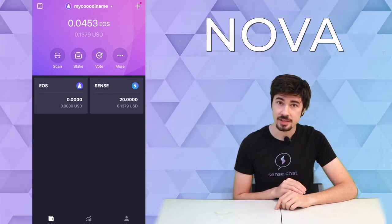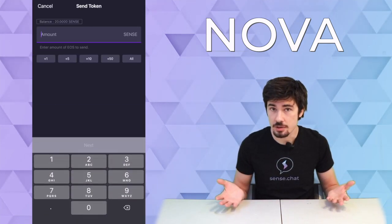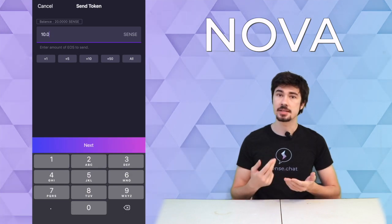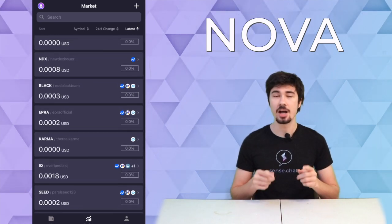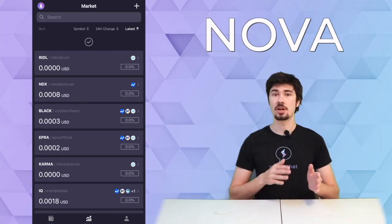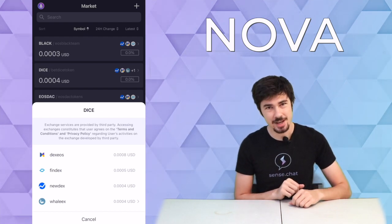Nova is an app-based wallet that lives between multiple blockchains, opening up even more cryptos for you to use. On top of that, they do have a lot of support for EOS like staking and voting, and a very detailed market section that shows the price of all the cryptos to help you better with your daily trading. So if you're the kind of person that's on the move, lives between blockchains, and needs a simple app to use, I recommend checking out Nova.